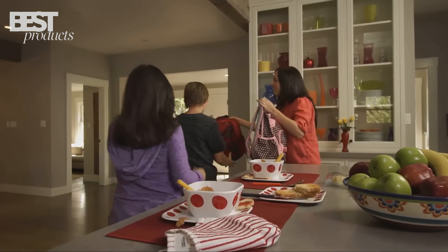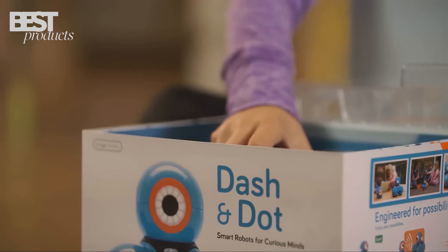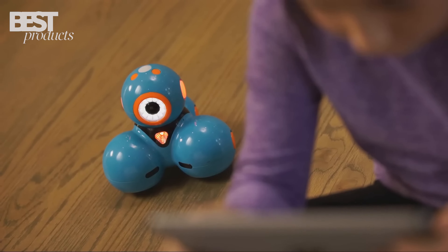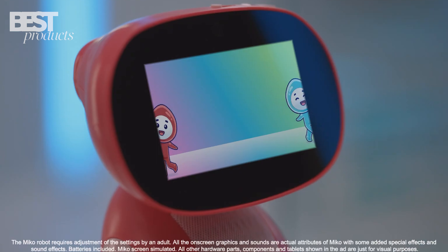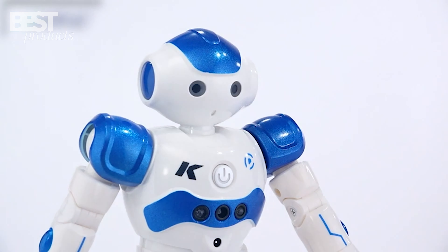If you're a parent looking for some amazing new tech toys to surprise your kids with this year, then you're in the right place. In today's video, I'm sharing my picks for the top 5 AI-powered robot toys that will really wow and entertain your children in 2023. From dancing bots to coding companions, these smart toys take playtime to the next level.